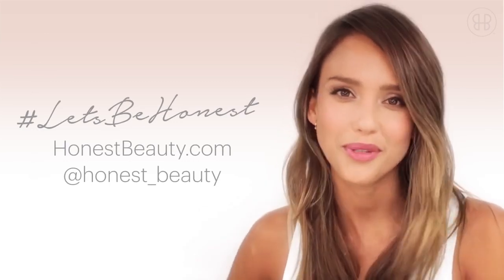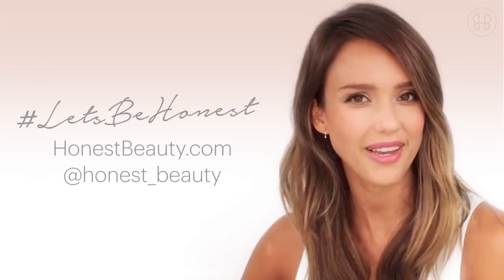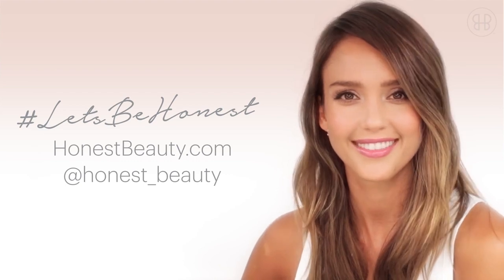This is my chic date night with the hubs look. Go to honestbeauty.com to find more looks — join the conversation. Upload your own Honest Beauty look, hashtag it 'let's be honest,' and I'd love to see how you would use this look. Bye!